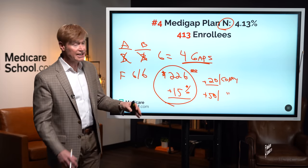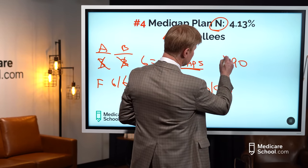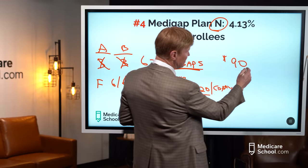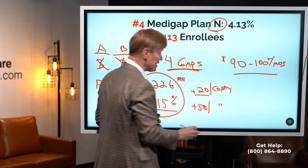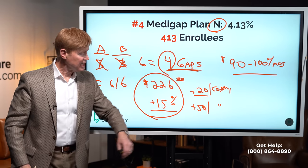Plan N is a Medigap plan with premiums that vary — we're a nationwide company, so broadly speaking, most N plans run somewhere between about $90 to $100 on a monthly basis. It covers four of the six gaps; you're responsible for two of the gaps plus a couple of copays.